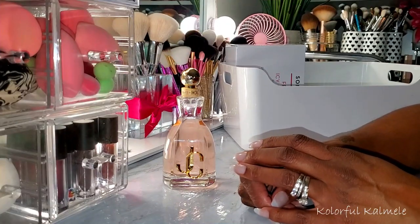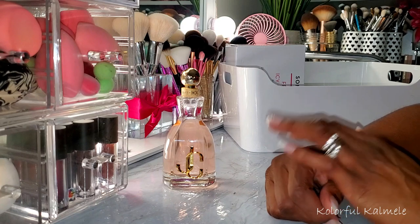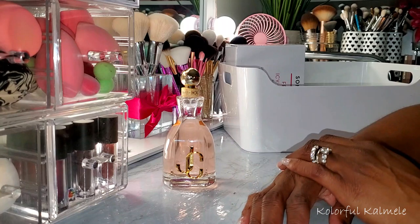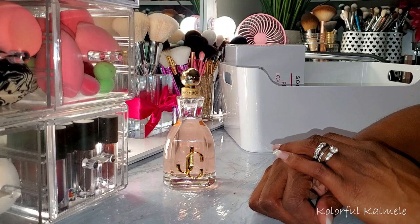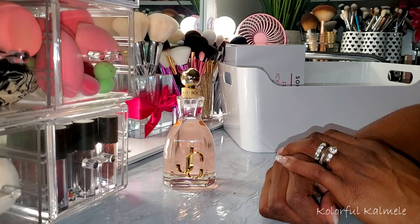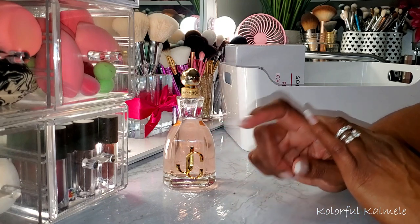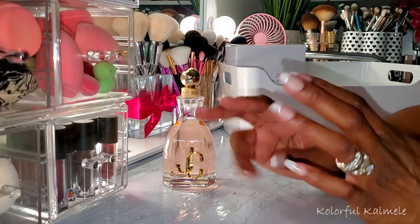So that is it, you guys — those are all of the latest items I have for my beauty, skincare, fragrance, and jewelry collections all in one. Hopefully you enjoyed hanging out with me and checking out the latest things I got. Let me know down below what you think of these items, if you have any of them, and if you're thinking about picking anything up. Thanks so much for watching, and I will see you on the next one. Toodles!